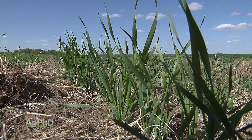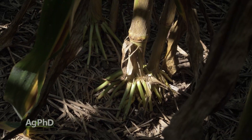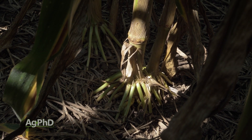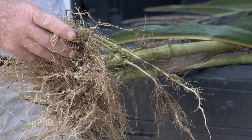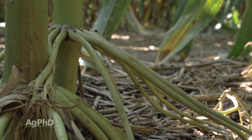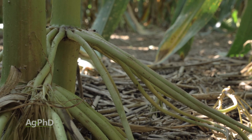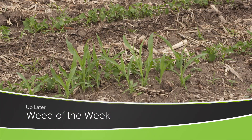Tillers are something we see in many different grass crops. It's basically another plant starting from the base, even though it's got the exact same root system. It could potentially help with yield, but a lot of times, like in corn, we don't see that it makes any difference positive or negative toward yield. Tillers are one thing that farmers might notice out in fields, but another is our Weed of the Week — we'll show you how to stop it later in the show.